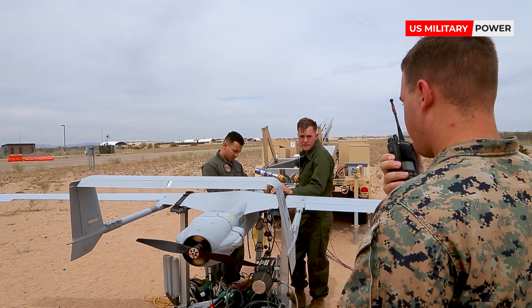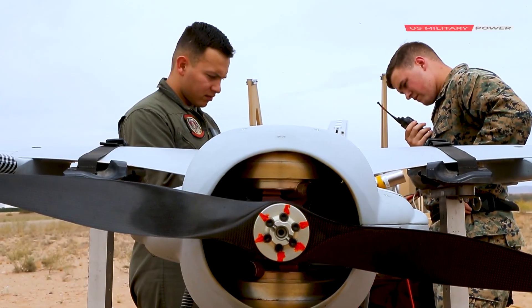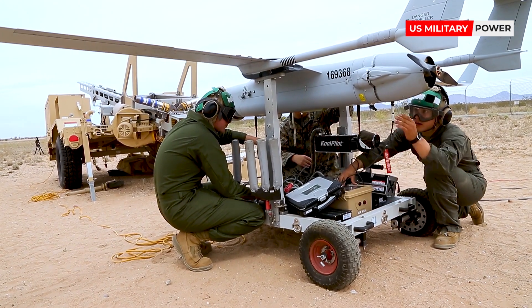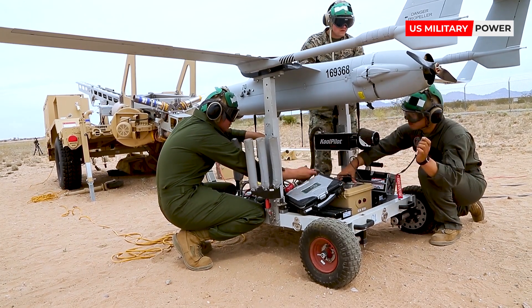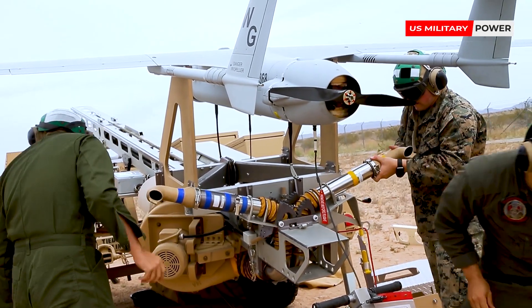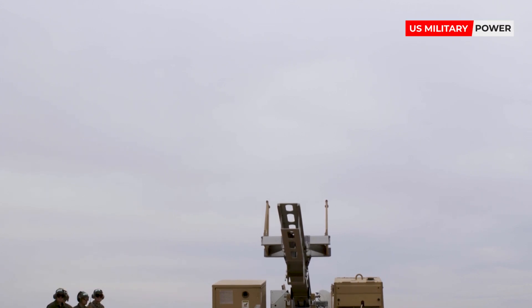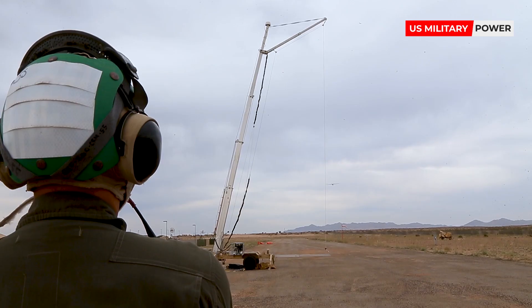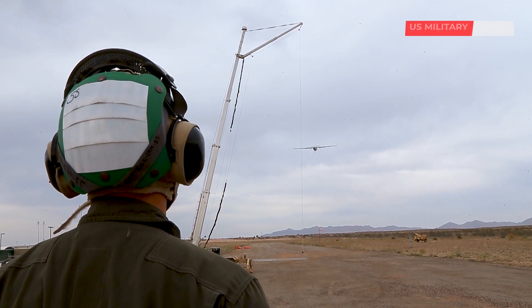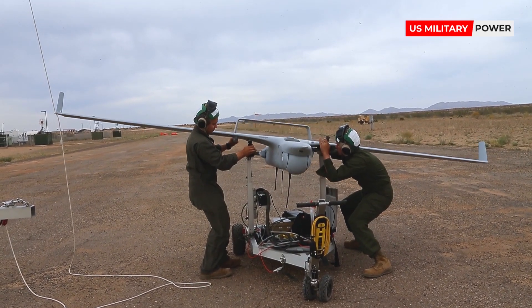The Marines are working with Insitu to modify the Blackjack fuselage to carry greater and more various payloads. Enlarging the fuselage would increase its maximum takeoff weight from 135 pounds to 145 pounds and endurance from 16 hours to 24 hours. New turrets are being explored as well as other payloads including synthetic aperture radar to track ground targets, a laser designator to mark targets for precision guided munitions, and foliage penetration capabilities for foreign customers operating in lush environments.